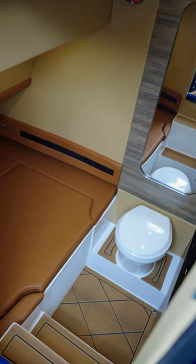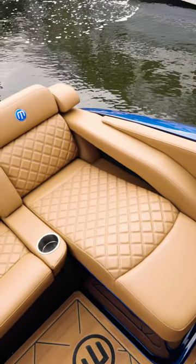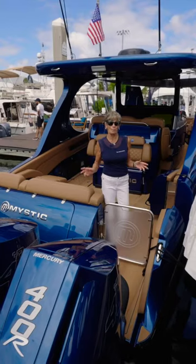You do have a nice head, a little berth, and a sink, but everything that you have on deck gives you the enjoyment aspects of a much larger boat.